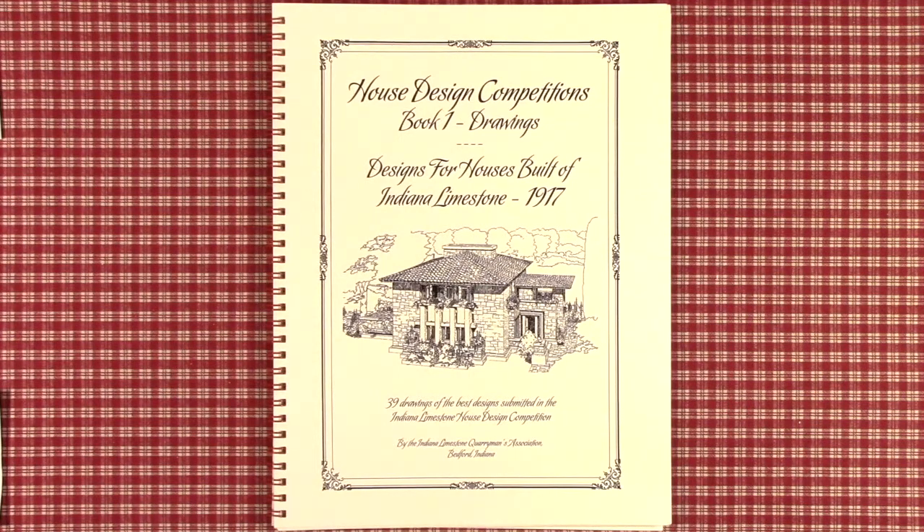The next series is our House Design Competitions. This is book one, drawings of a 19-book series. During the early part of the 20th century up to 1930, there were competitions to design smaller houses than had been done before because of rising house prices. Many of these competitions paid extremely high prize money, so architects of all calibers and the very best in the United States would enter.